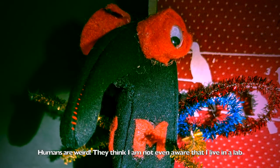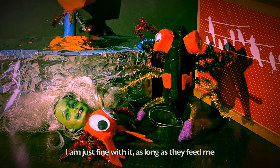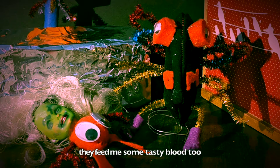Humans are weird. They think I'm not even aware that I live in a lab. I'm just fine with it as long as they feed me. They feed me some tasty blood too.